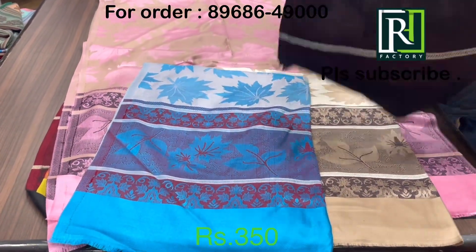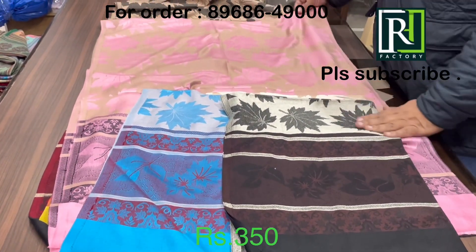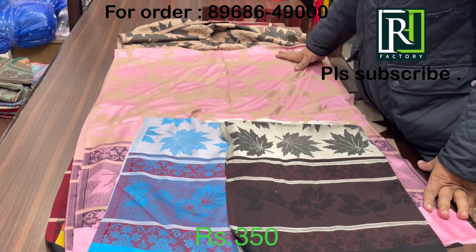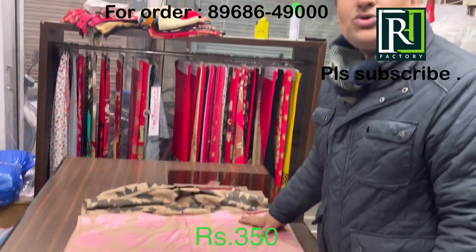Then you can have black color — so many color options are available. It's a very beautiful design, you can make your choice. Send the screenshots to RH Factory Ludhiana — online shopping as well as you can visit our store. Thank you so much.